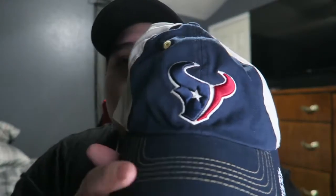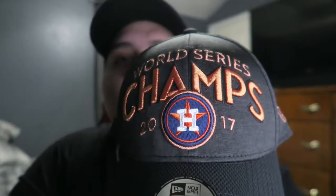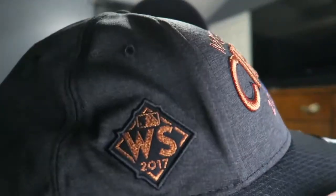Moving on to dad hats — we'll go through dad hats first and then snapbacks. I'm not used to wearing snapbacks much, but I do have a solid collection. Starting with sports: I have the Houston Texans dad hat, which I wear a lot. Next is the Houston Astros 2017 World Series champs hat — my favorite, I've only worn it about two times and it still has the sticker on it.